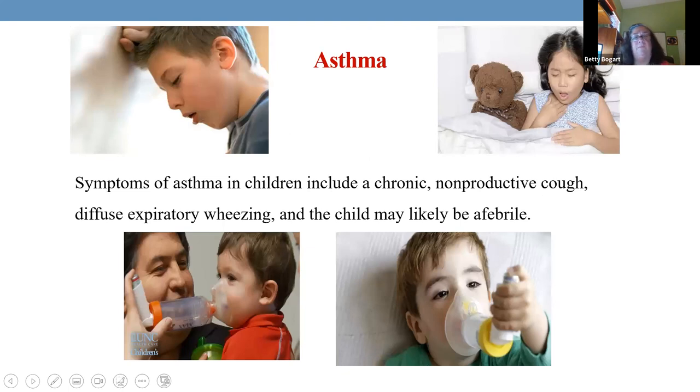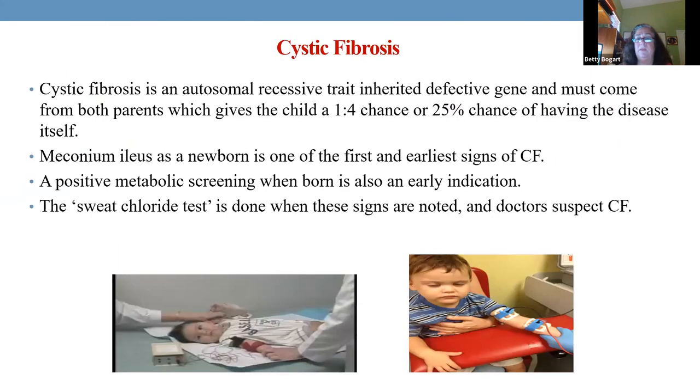Symptoms of asthma: chronic non-productive cough, diffuse expiratory wheezing. Rarely is there a fever with this child — usually no fever at all.